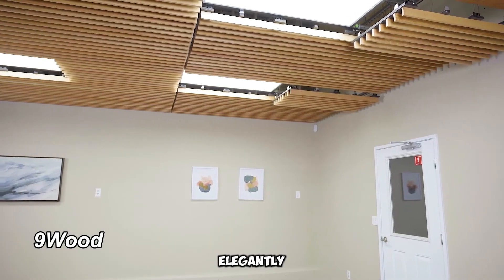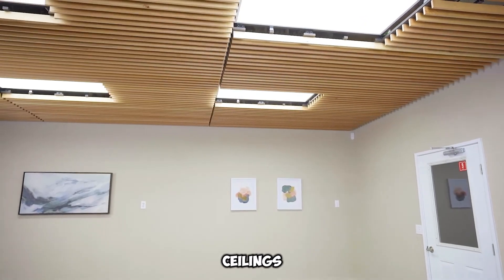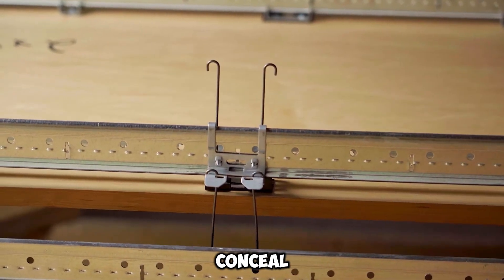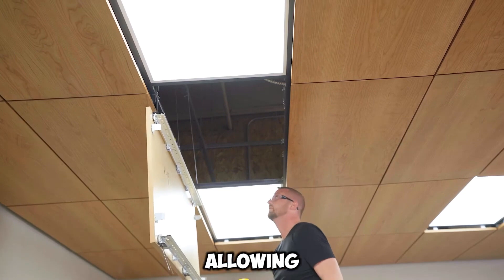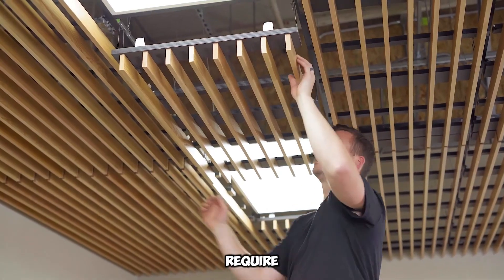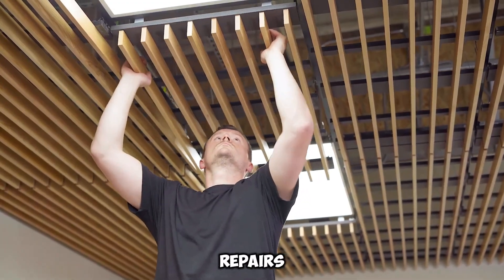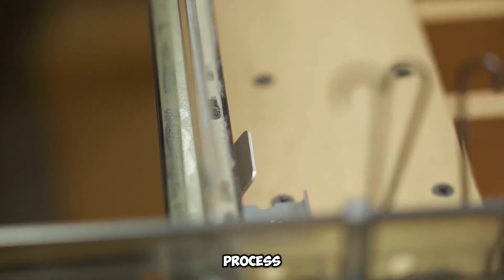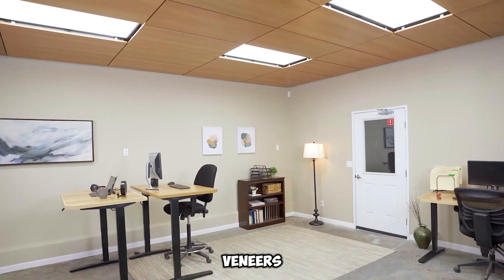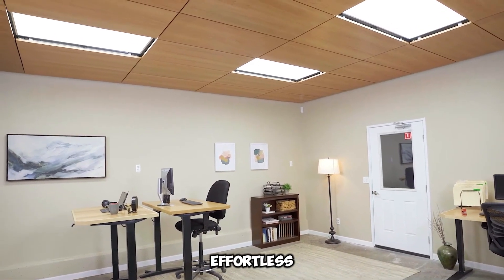Ninewood offers elegantly designed suspended wooden ceilings that merge practicality with aesthetics. These ceilings effectively conceal wiring, piping, and other systems, while allowing easy access for maintenance. Unlike traditional setups that require dismantling decorative elements for repairs, Ninewood simplifies the process. Crafted from authentic oak or cherry veneers, the panels are remarkably effortless to detach.